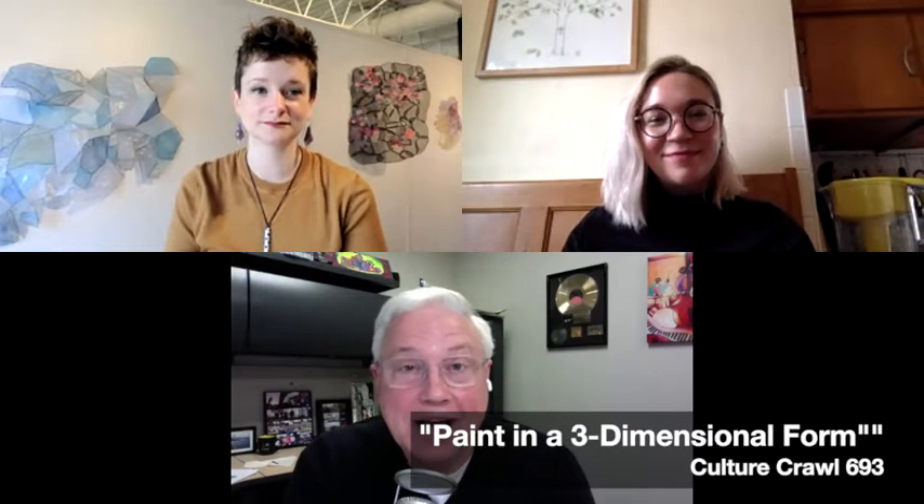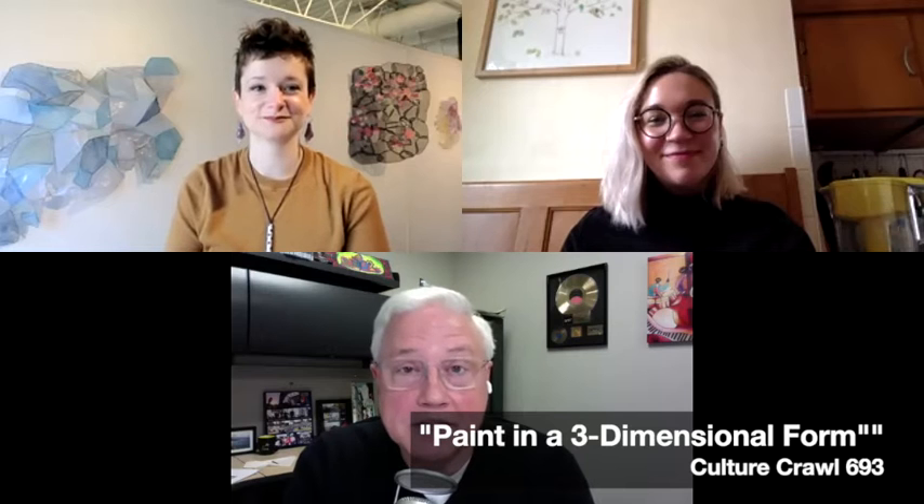Hi, it's KCCK's Culture Crawl. I'm Dennis Green, and my guests remotely today are from the Gilded Pair Gallery — first of a couple of exhibits we're going to be talking about over a couple of Culture Crawl sessions. Lauren Tucci is with us from Gilded Pair. Lauren, welcome. Hi, Dennis.